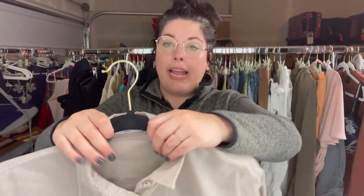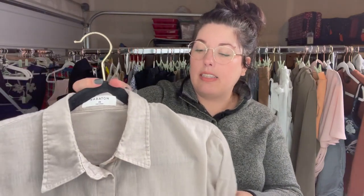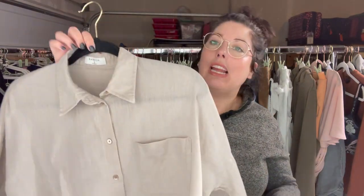Another Aritzia brand is Babaton — this is an extra small linen button-up. I like selling Babaton and this looks like a newer tag to me. Another brand I like from them is Community. I probably would not have grabbed this Community linen shirt because it's so plain and basic, but I had a Community linen shirt that had very high demand and sold for a pretty good amount. So I grabbed this thinking maybe it would have the same appeal — we will see.